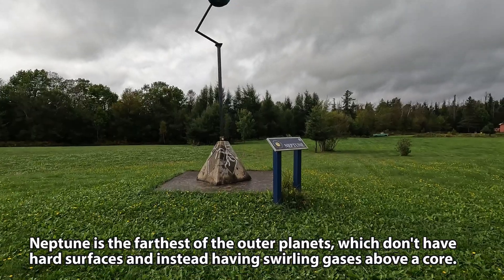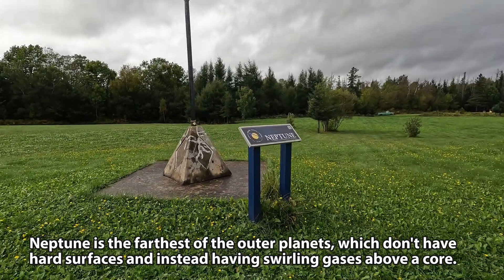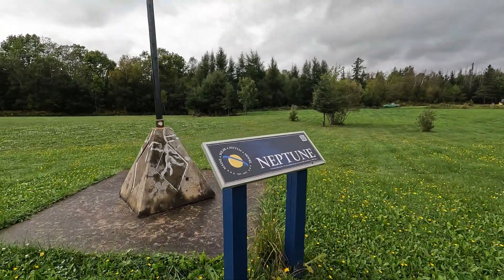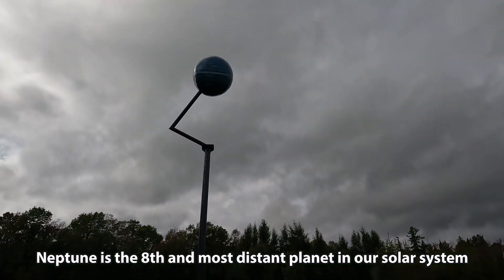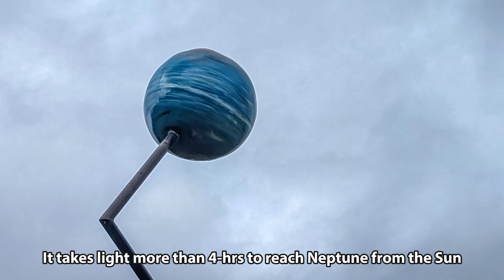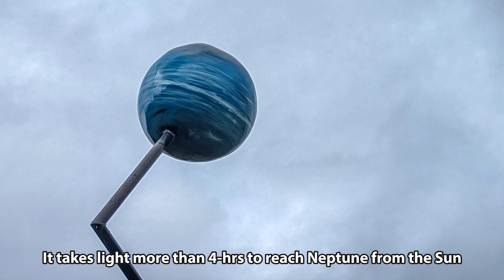I'm 1.3 miles closer to the sun. Current location: Neptune. You can see we went from a big marble to actually a good-sized planet. Very cool.